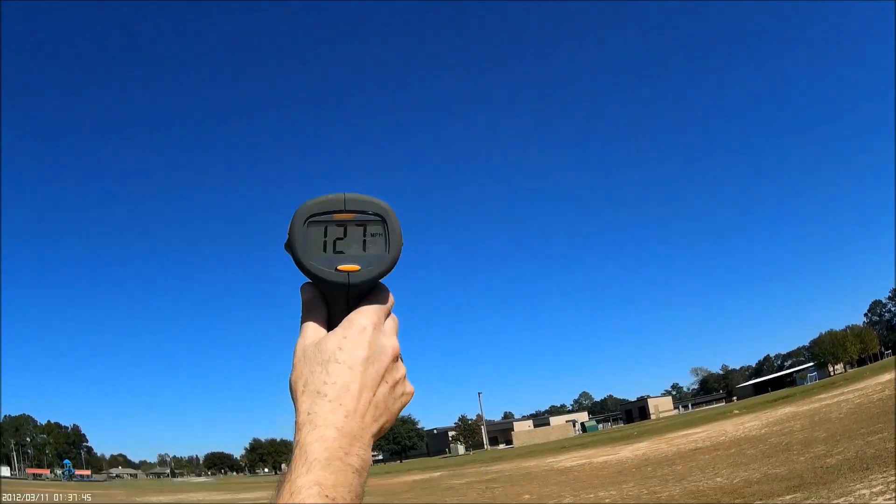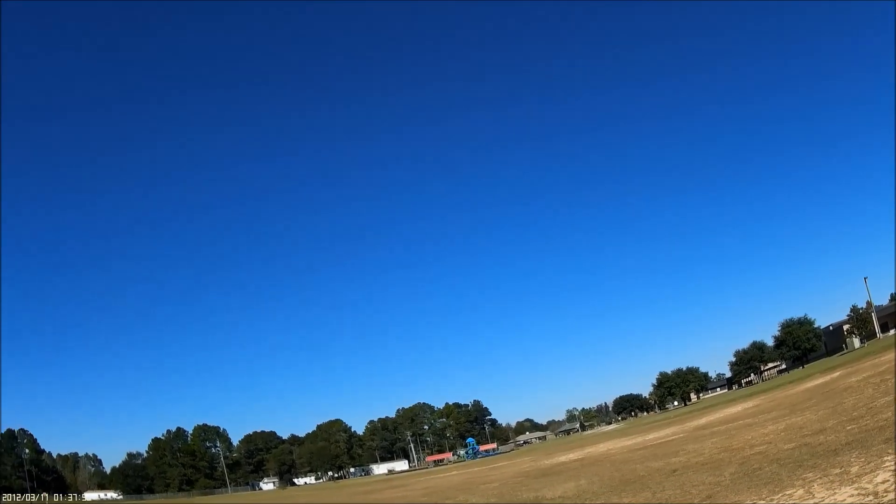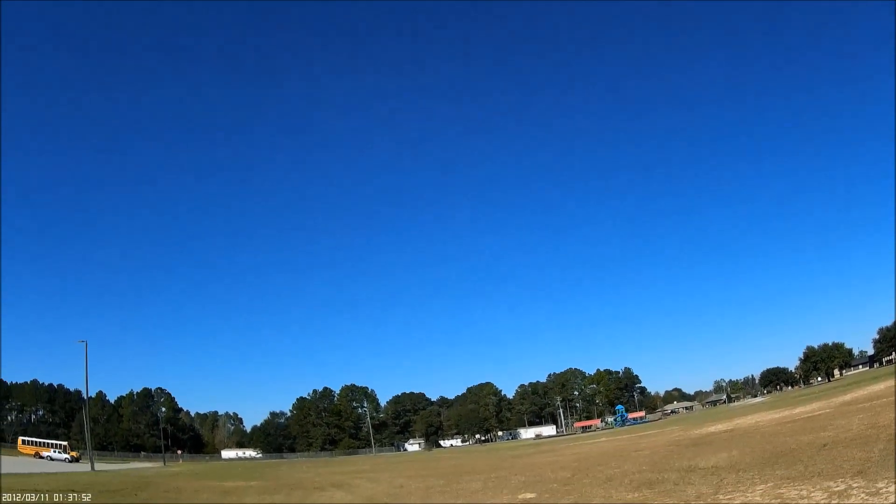He's fast. 127, baby! I got my camera going too. You get these posted, Ron, and I'll post them on our side too once you get the video.